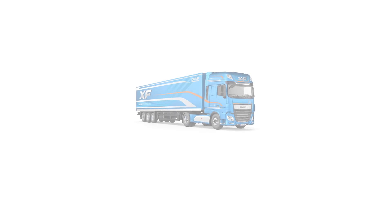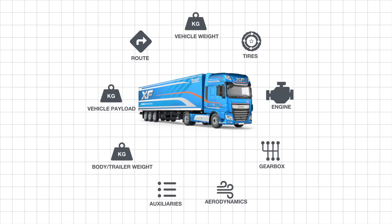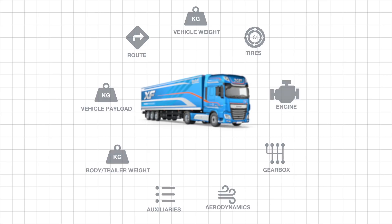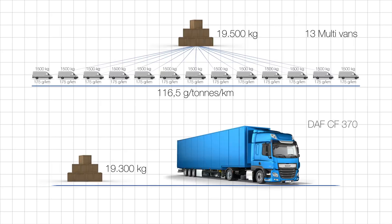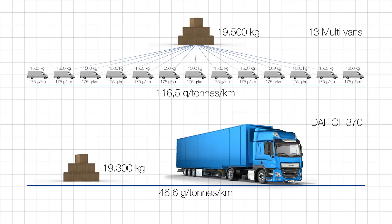To support accuracy, VECTO has been pre-loaded with manufacturer-specific content, such as engine performance and aerodynamics. This data has been certified by independent authorities. The end result produced by the VECTO tool is the CO2 emission, which is shown as gram per tonne-kilometre, where tonne refers to the load.